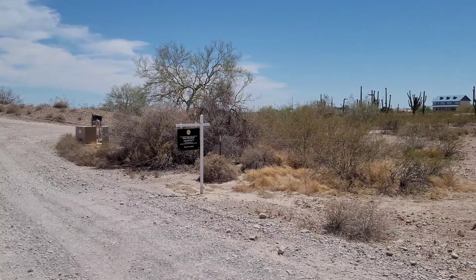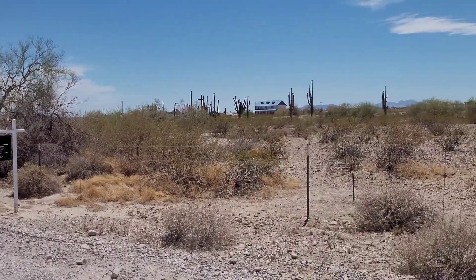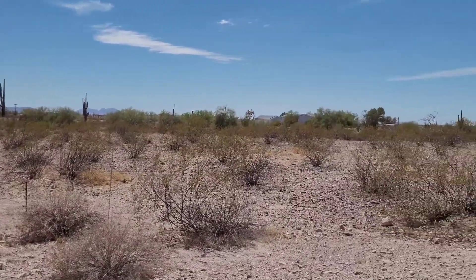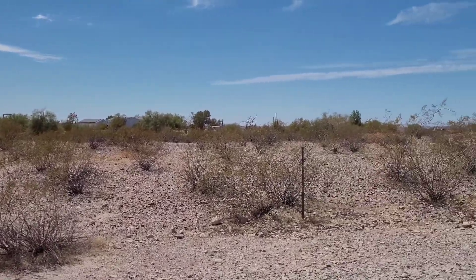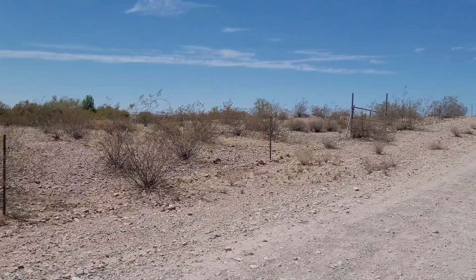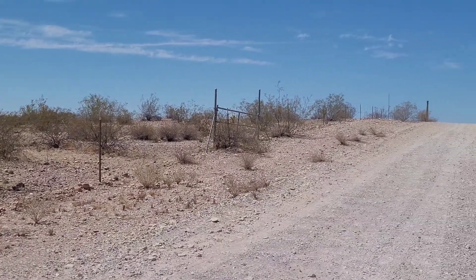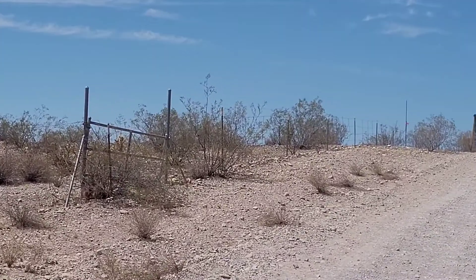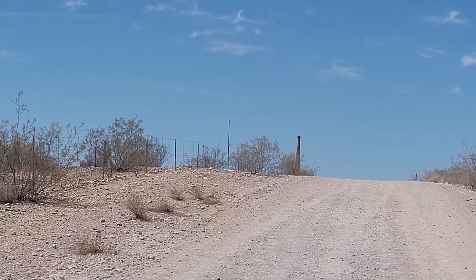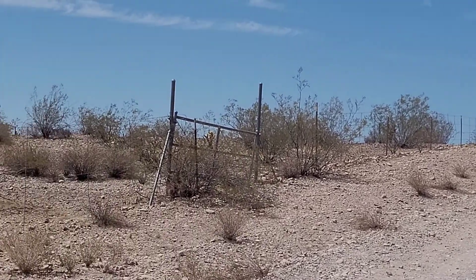We're standing at the southeast corner of two-and-a-half acres at 4301 North 335th Avenue. It's fenced on two sides. This is a corner lot, and as you can see the gate there, and off in the distance you'll see a taller pole that's got an orange flag on it — that is the northeast corner of the parcel.